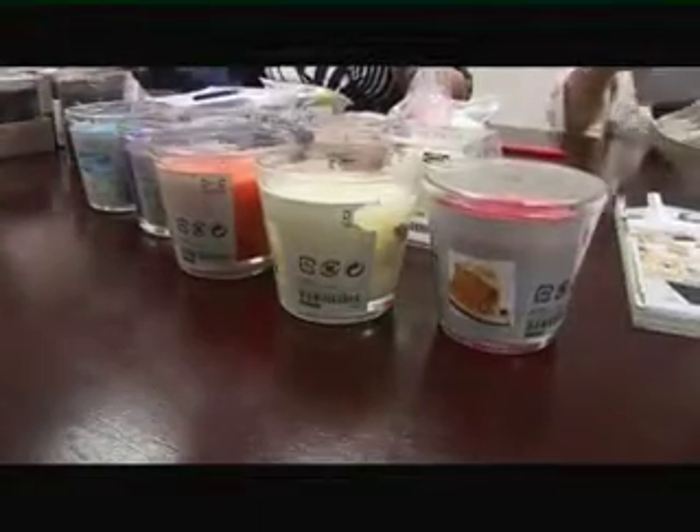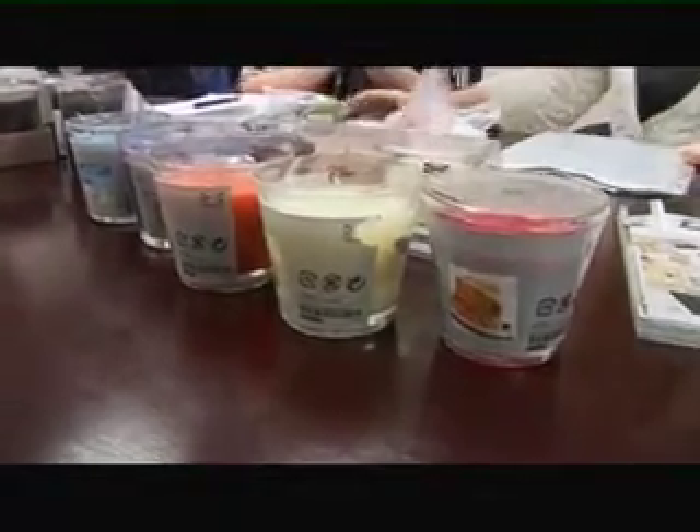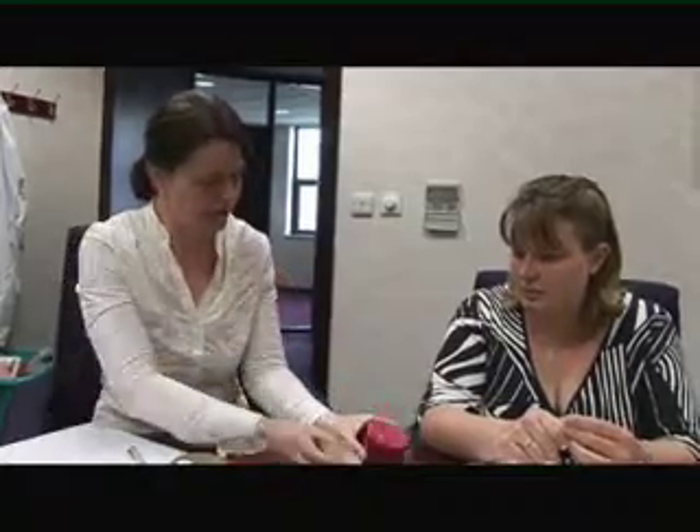I've just got a new project in for IKEA for the new Tindra range. The process typically begins with Michelle and her colleagues taking inspiration from fine fragrance trends, market research and current products.